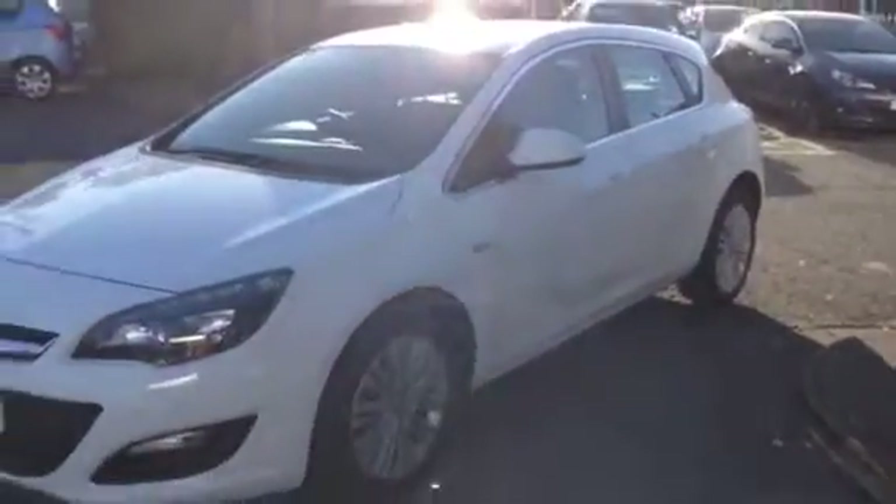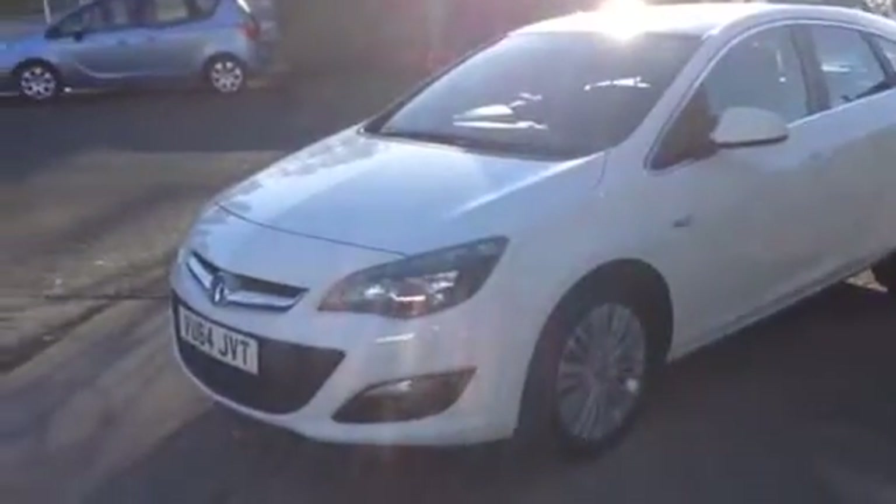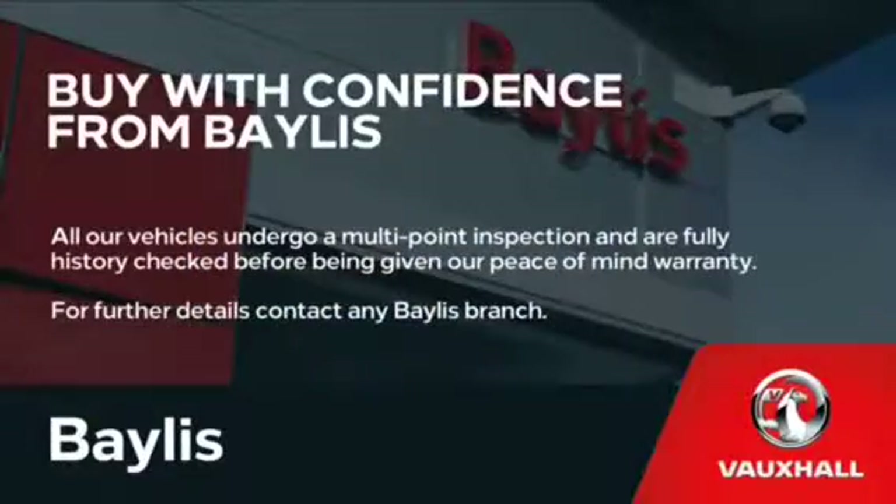Here at Bayless we offer service contracts and finance options to facilitate your purchase. For more information please call the number on the screen.